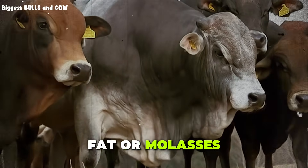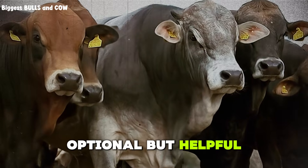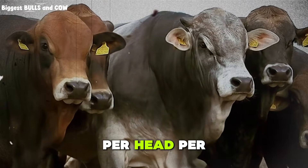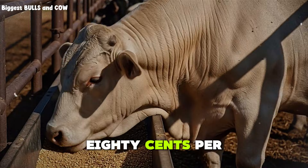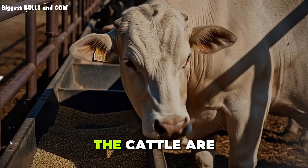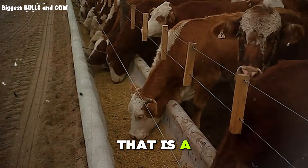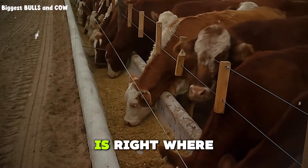Finally, a little fat or molasses to reduce dust and improve palatability. Optional, but helpful. Maybe 5 cents per head per day. Total cost? $1.80 per head per day. We just hit our target. And guess what? The cattle are gaining 3 pounds per day on this ration. That is a feed conversion of 6 to 1, which is right where we want it.